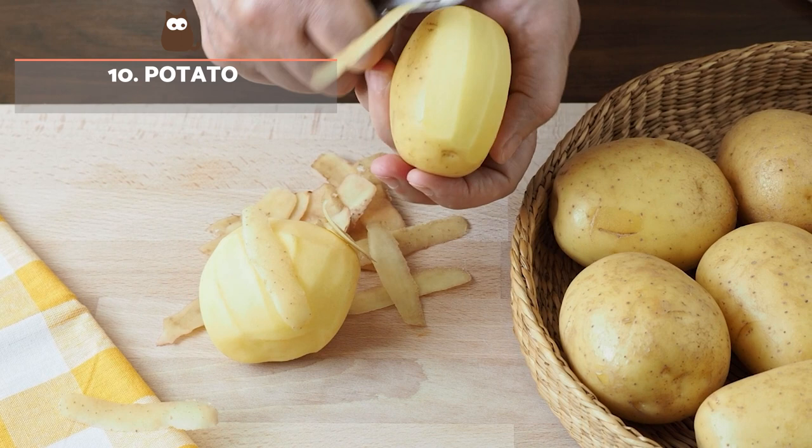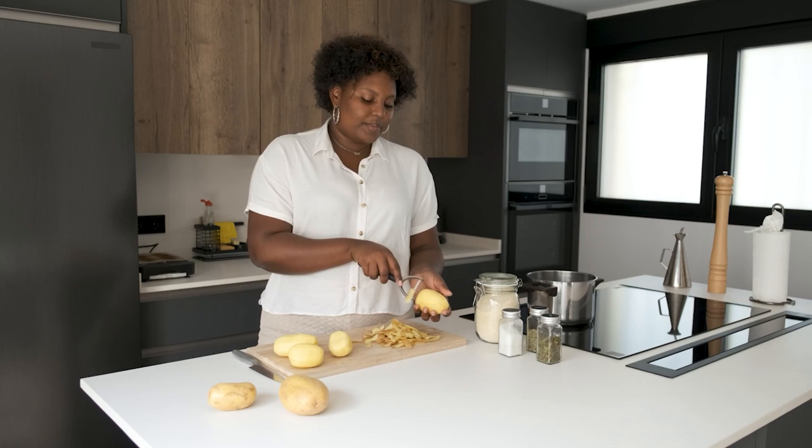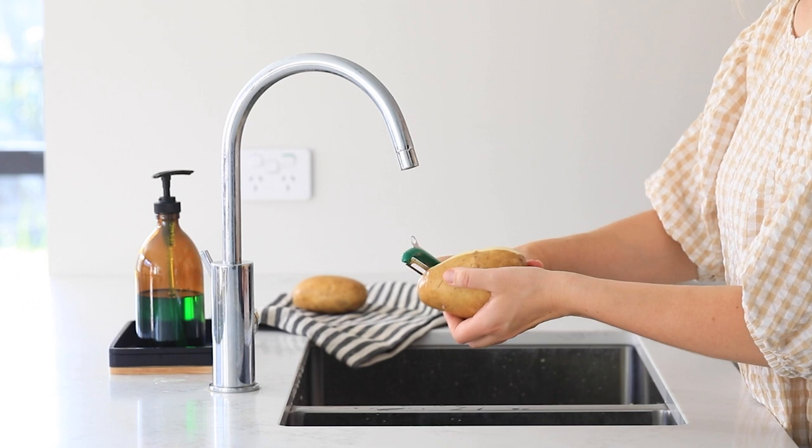Potato. This tuber is often found on lists of toxic foods for dogs due to the solanine present in the green parts of the product. However, peeling the potato, removing all the green parts and cooking it reduces the solanine and makes it a suitable food.